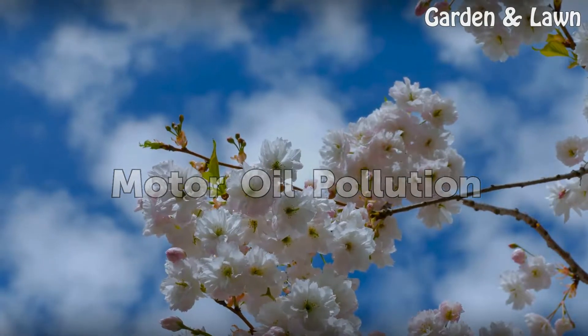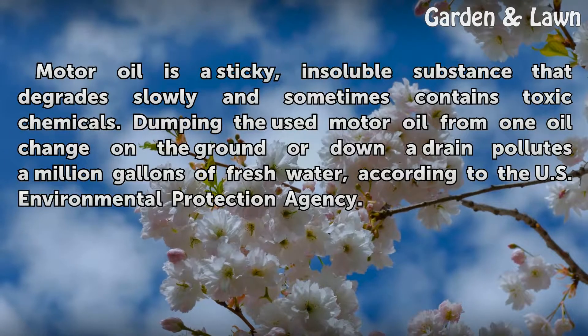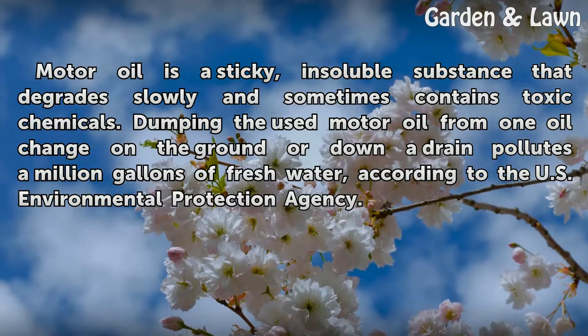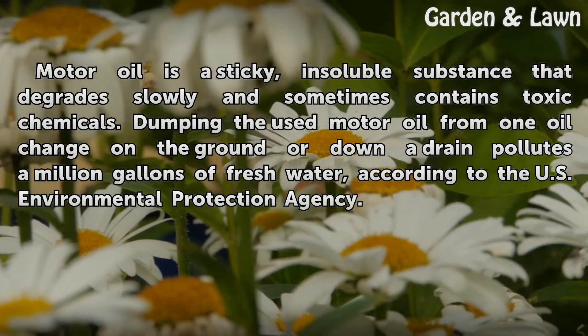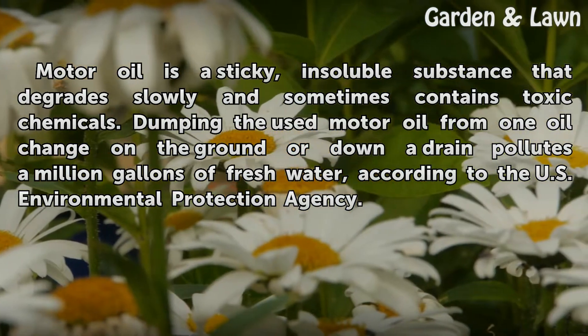Motor oil pollution. Motor oil is a sticky, insoluble substance that degrades slowly and sometimes contains toxic chemicals. Dumping the used motor oil from one oil change on the ground or down a drain pollutes a million gallons of fresh water, according to the U.S. Environmental Protection Agency.